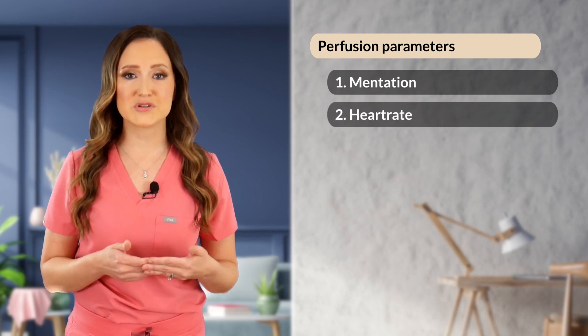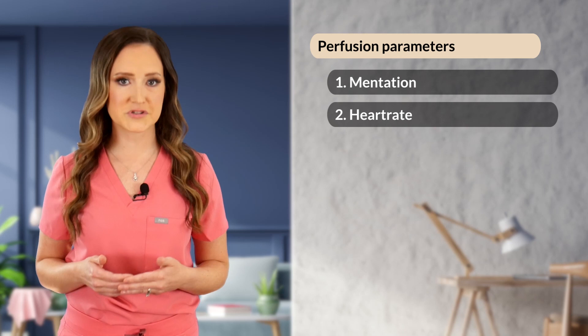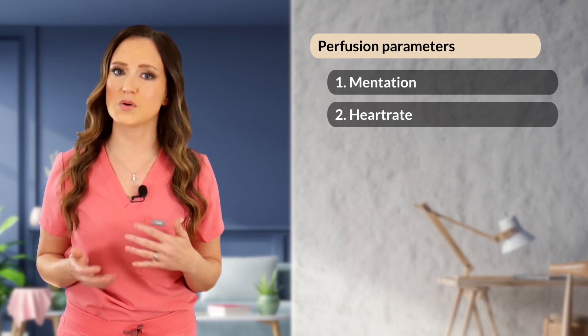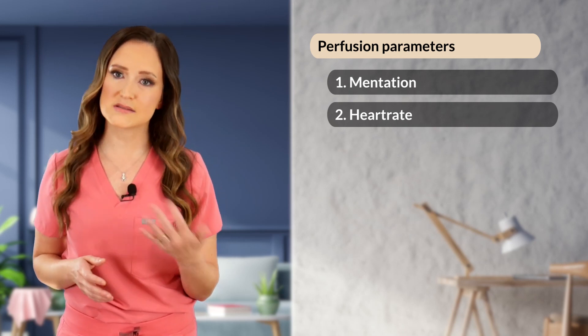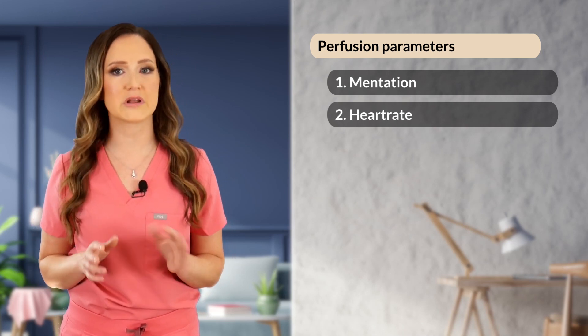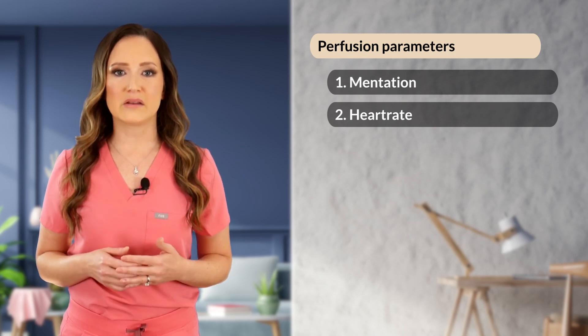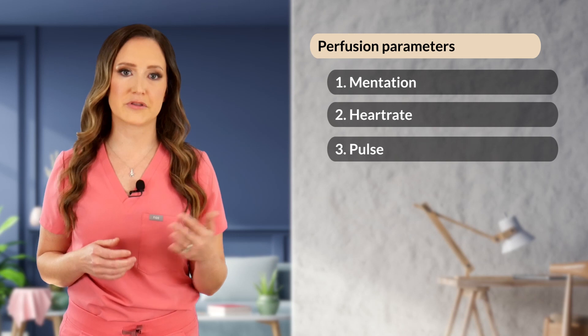Then we evaluate number two, the heart rate, or cardiac beats per minute. Normal for small dogs is around 70 to 120 beats per minute, large dogs 60 to 120 beats per minute, and normal cats is around 140 to 200 beats per minute. Pulse quality, or strength of peripheral pulses, is number three.